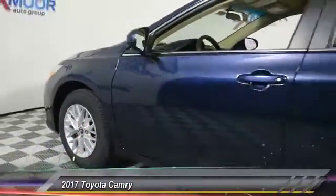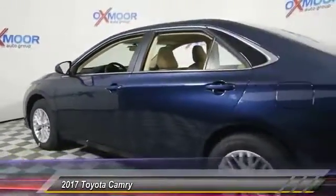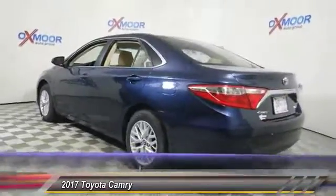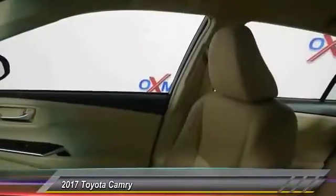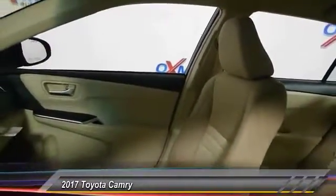2017 Camry. The Toyota Camry is an affordable midsize car, reliable and a great comfortable commuter car, priced below $25,000. This vehicle has less than 100 miles.